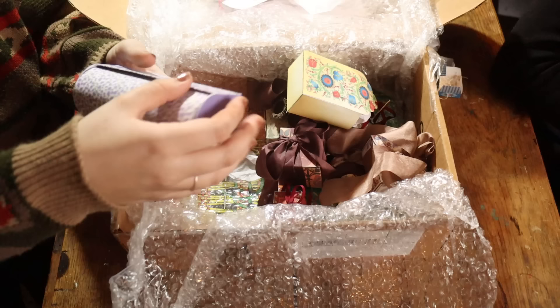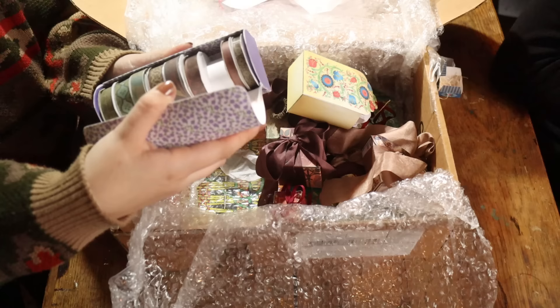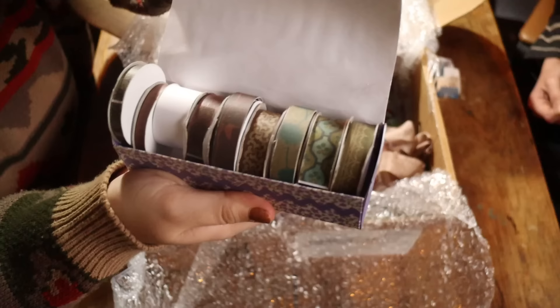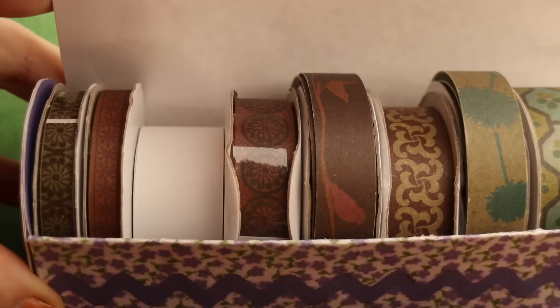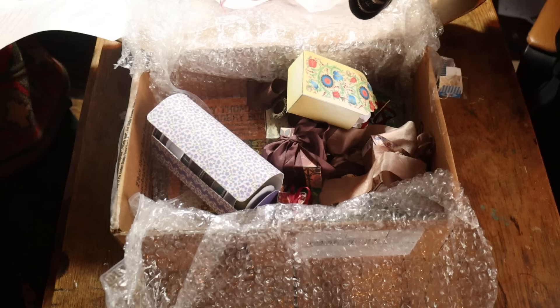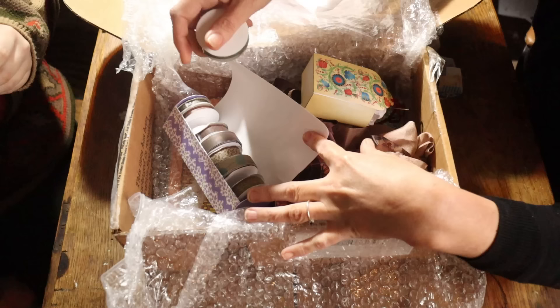Oh my goodness — it's washi tape! The most stunning washi tape you've ever seen in your entire life. This one here could make really really good borders in doll's house rooms. It says 'washi tape found at a local thrift store — might look good as a border in some of the dollhouse rooms I make.' Absolutely amazing — they're beautiful.